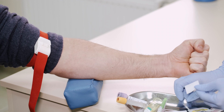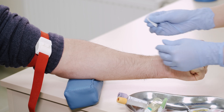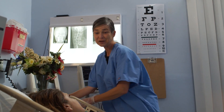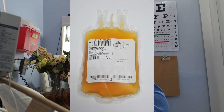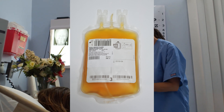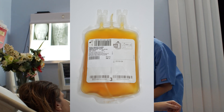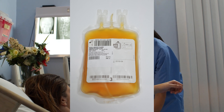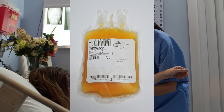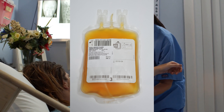Fresh frozen plasma itself may actually be processed, resulting in two products: cryodepleted plasma and cryoprecipitate. Cryodepleted plasma is the supernatant — the liquid remaining after cryoprecipitate has been removed from fresh frozen plasma. Generally speaking, fresh frozen plasma is what is typically used to produce it, though it can also be made from whole blood.